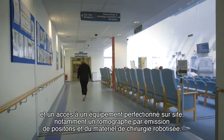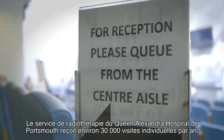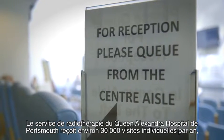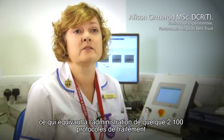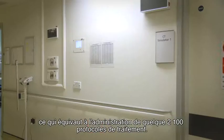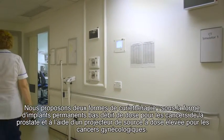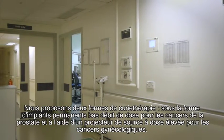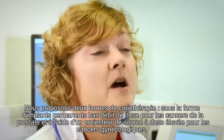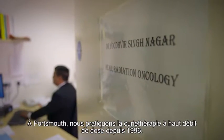Including PET scanner and robotic surgery. The radiotherapy department at Queen Alexandra Hospital in Portsmouth sees about 30,000 individual attendances per year, equating to about 2,100 actual treatment courses delivered. We provide two brachytherapy services: permanent low dose rate seeds for prostate patients and high dose rate afterloader for gynaecological cancers.